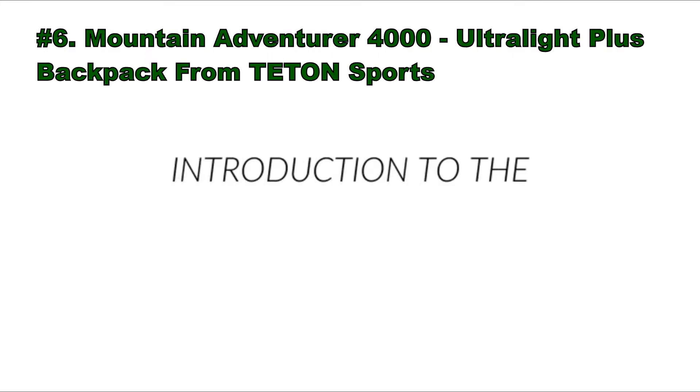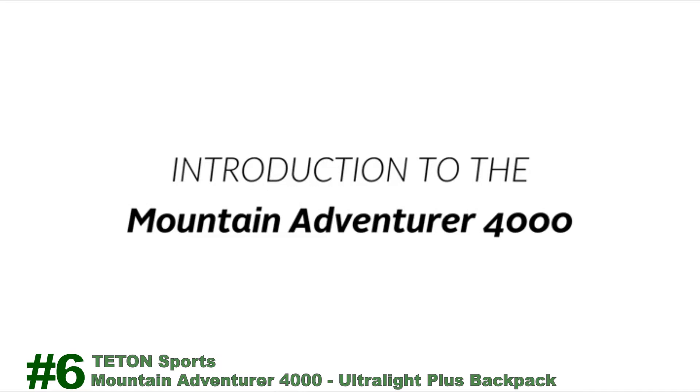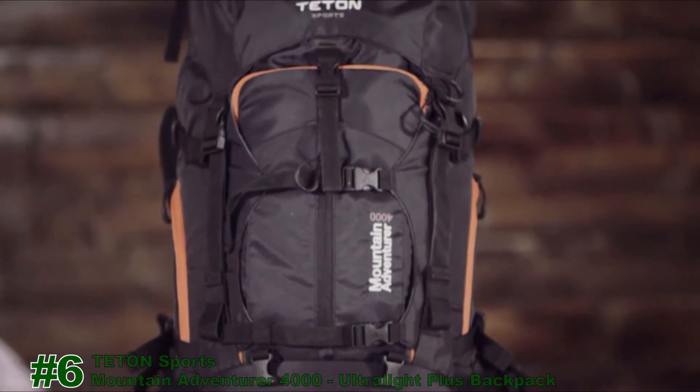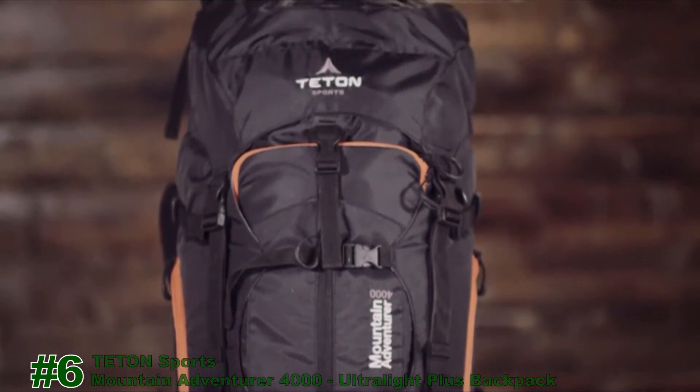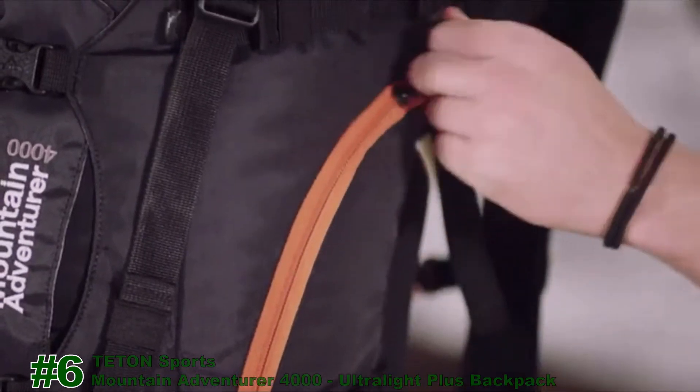Number 6: the Mountain Adventurer 4000 Ultralight Plus Backpack from Teton Sports. This is an introduction to the Mountain Adventurer 4000. You're ready to brave the elements — all four seasons and all types of adventures — so your pack has to keep up with you. The Mountain Adventurer 4000 is ready for backpacking, climbing, and winter sports. It's designed for comfort and to suit your adventure of choice, with internal organization options and multiple entries into the pack so you can get to anything you need with ease.